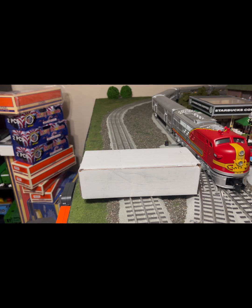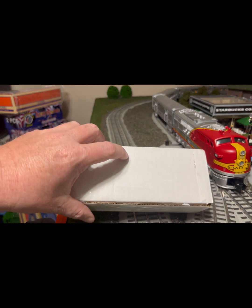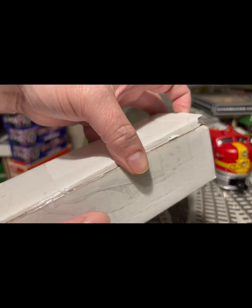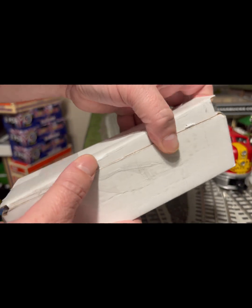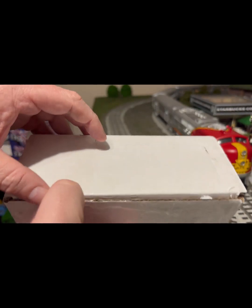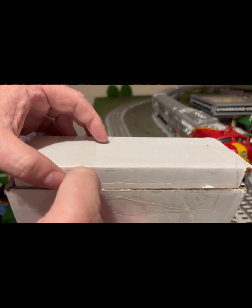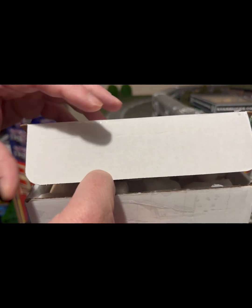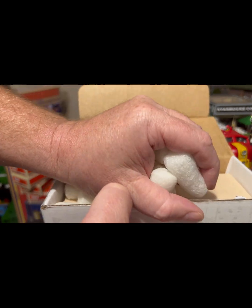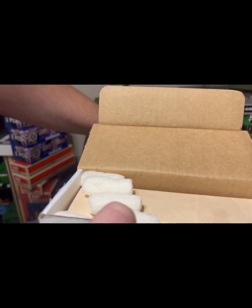Hey everybody, welcome back to Chad's Trains and Things. I got a package in front of me and figured I'd just open it up for a video. It's October, so what's inside this little box is going to be the perfect way to kick off the spooky Halloween season. I cut the tape to make it easier, and you got everybody's favorite packing peanuts.